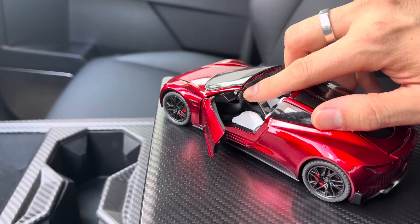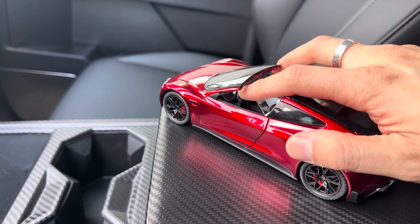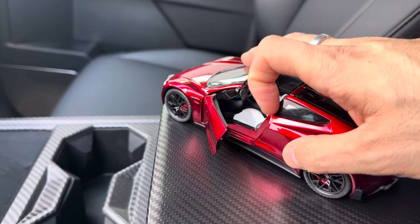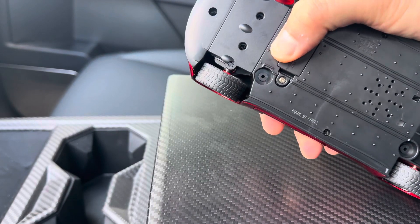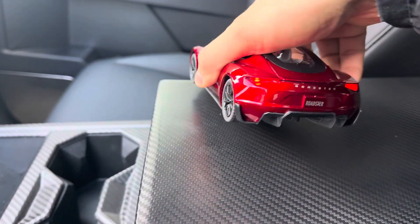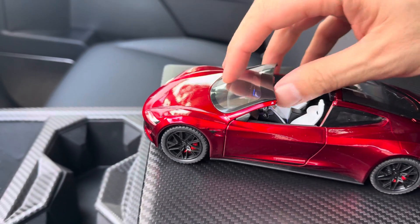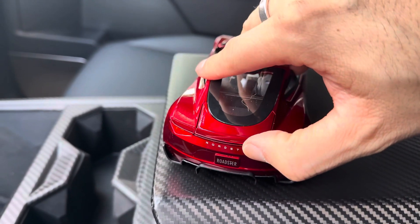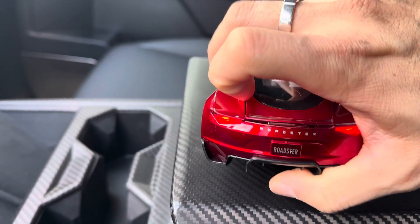The door opens up, the horn works, and you can lock the vehicle with the car noise as well. You can also turn the light on — there are the headlights, taillights, and you also have the ambient blue light in there.